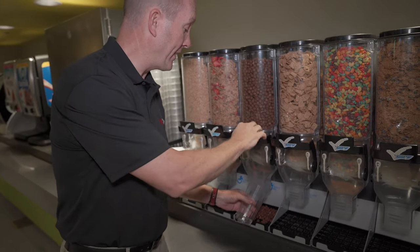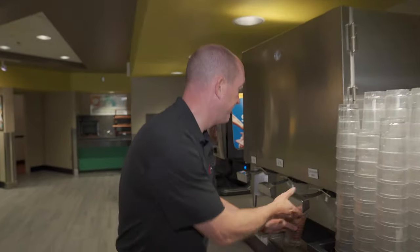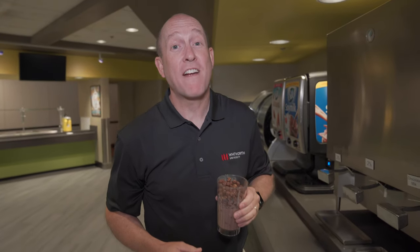If you want to save time and dishes, put your cereal in a drinking glass with the milk. I always go chocolate on chocolate. That's really good.